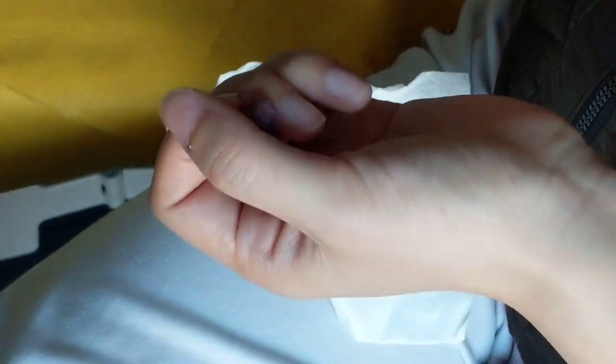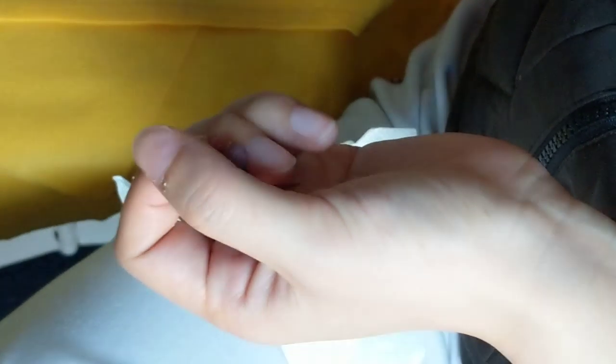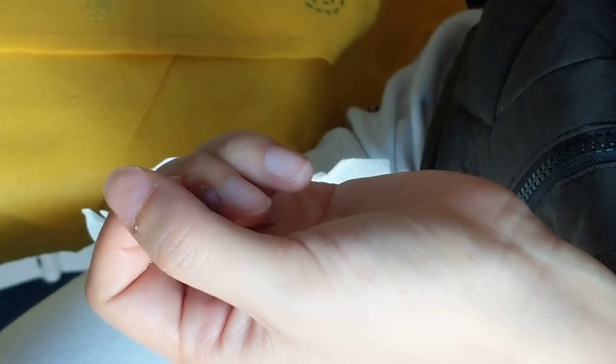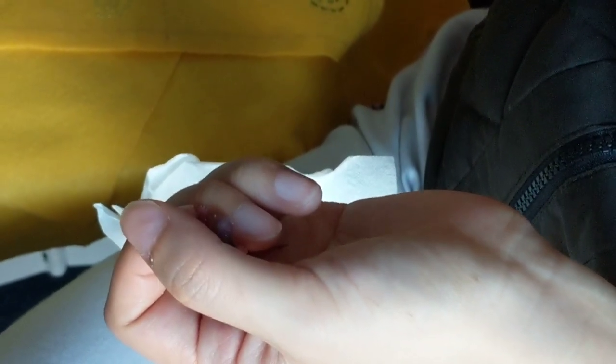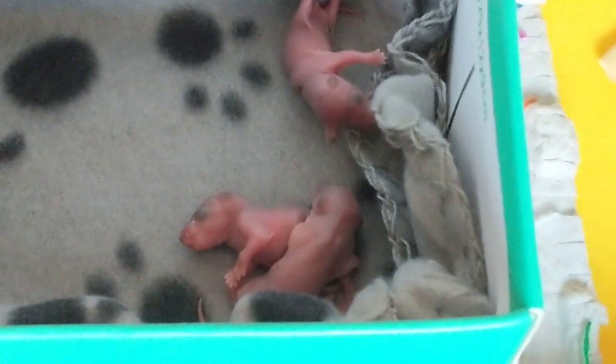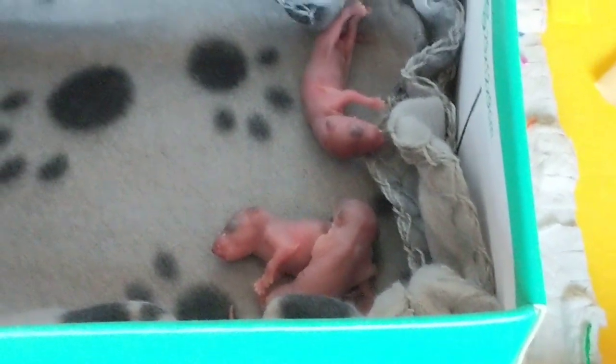Nature has basically made these animals instinctively withhold their urine and stuff until the mom is ready for them, and she licks it off — it goes into her tummy, it's recycled a little bit. Yeah, he did good! How many others are in there? Three done already — oh wow, great! Yeah, there they are.